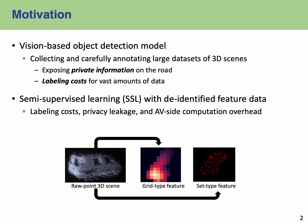Traditionally, vision-based object detection models require the collection and meticulous annotation of extensive 3D scene datasets. This process, while essential, poses certain challenges. First, there is a potential risk of exposing private information, and additionally, the massive volume of data demands significant labeling cost.